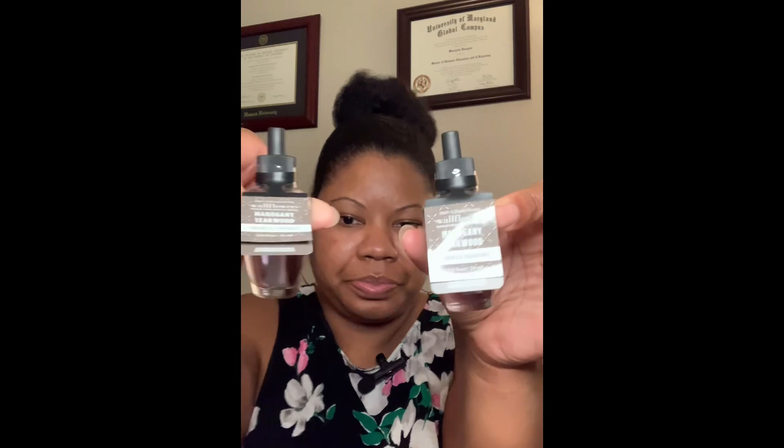Another scent I got that I already know is Mahogany Teakwood. I usually get these as candles too — I love Mahogany Teakwood. It definitely gives kind of a masculine smell, like a men's cologne, and who doesn't love being reminded of a bae every once in a while.